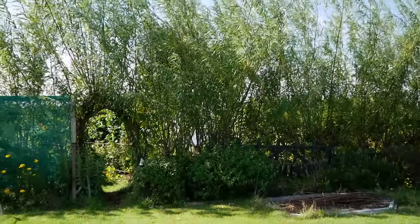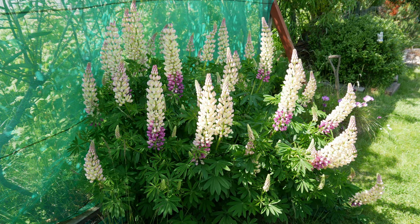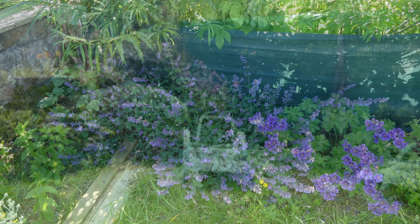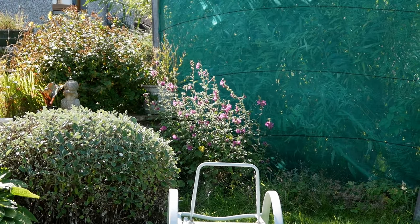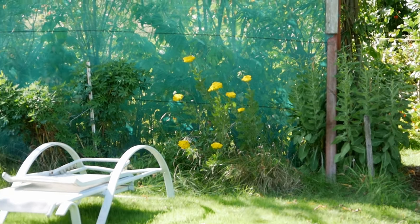Underneath the willows we've got a mixture of shrubs and herbaceous plants around the edges. They look best a bit more in early summer, so at the moment there's not much in flower. We have got lavatera over there which is flowering, and the achillea over here, but apart from those we don't really have much in flower right now.